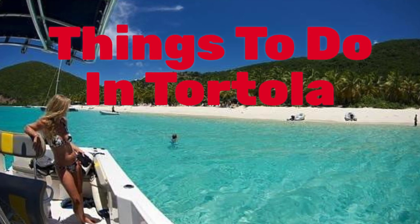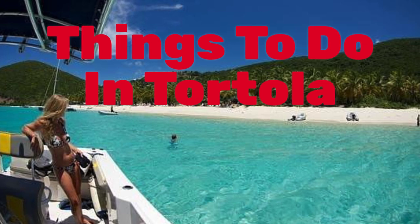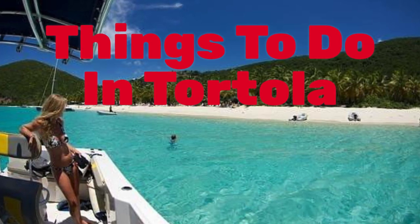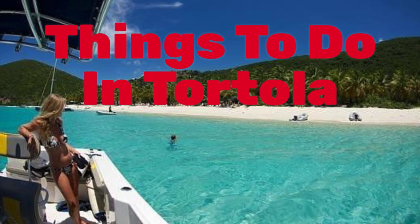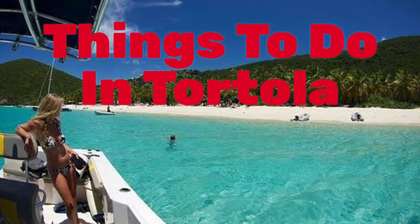Things to do in Tortola — this video gives you some ideas on what to do while your cruise ship stops in the British Virgin Islands. When you get to the end of the video, there'll be a little tag in the upper right-hand corner; click on it and it'll take you to some terrific savings on cruises to Tortola.